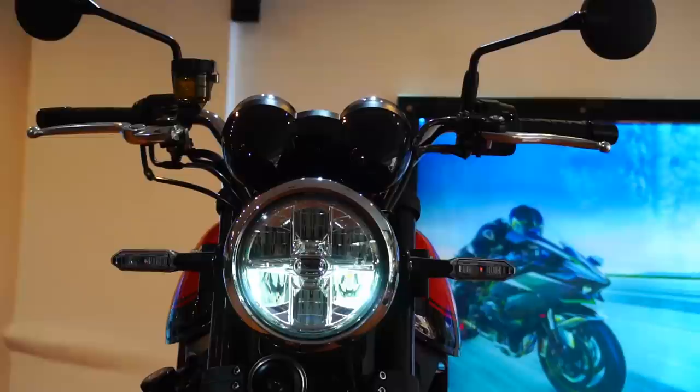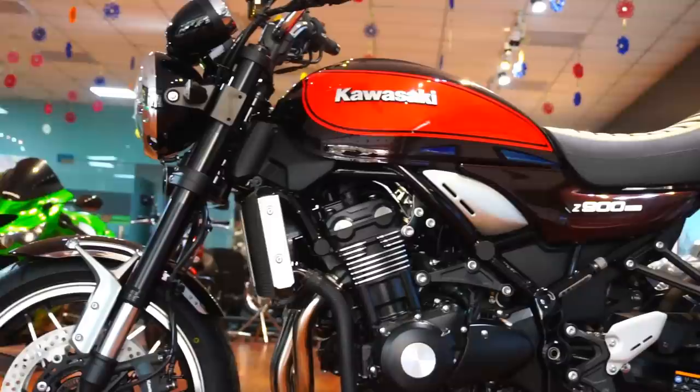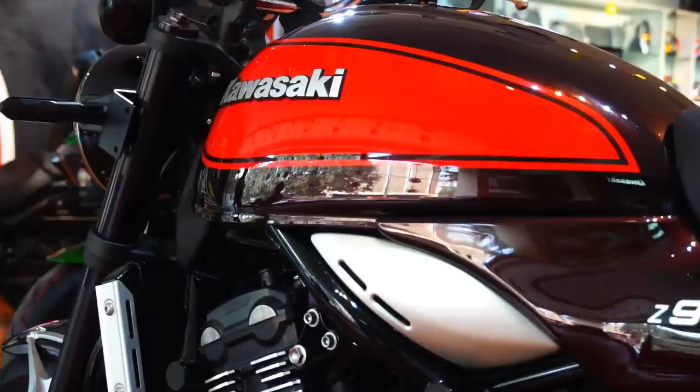Serving as the perfect foundation for this timeless beauty is a lightweight trellis frame that promises superb handling and amazing agility. Add to this the ideal seating posture with perfectly sorted-out riding ergonomics, and you have a machine that's just as comfortable as it is insane.